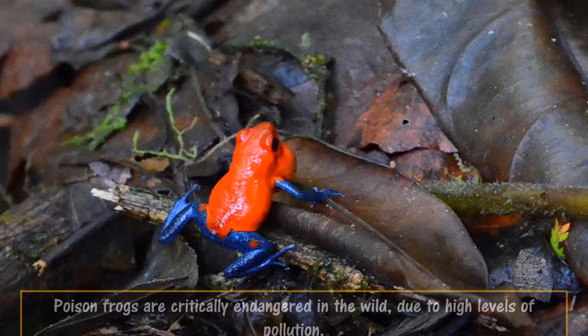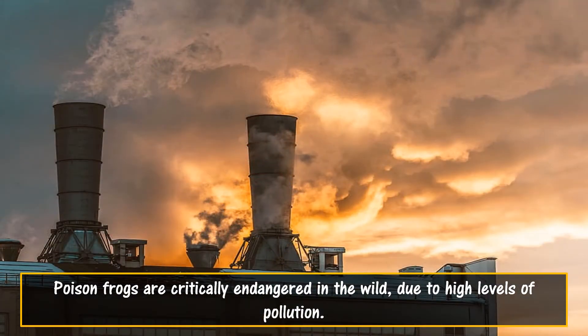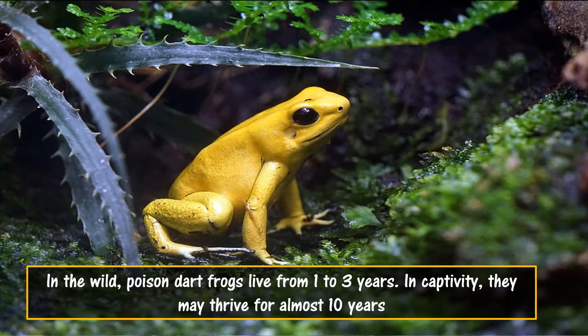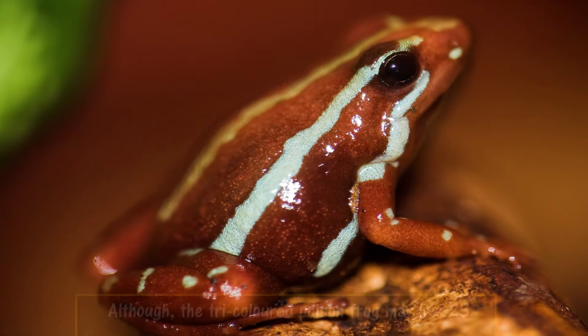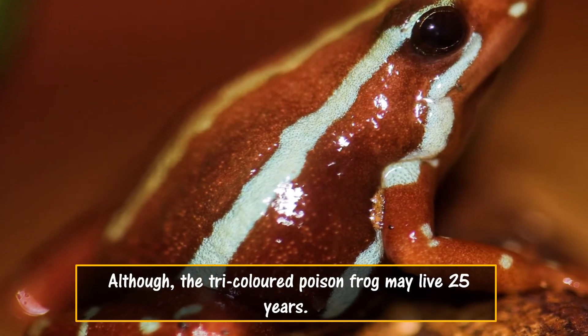Poison frogs are critically endangered in the wild due to high levels of pollution. In the wild, poison dart frogs live from 1 to 3 years, but in captivity they may thrive for almost 10 years. Although, the tricolored poison frog may live 25 years.